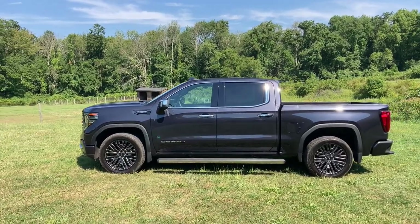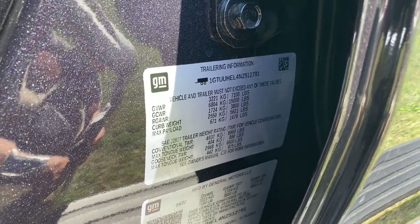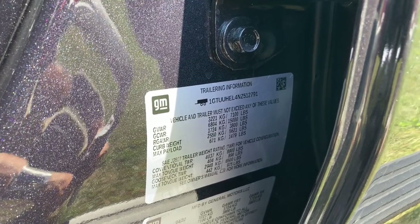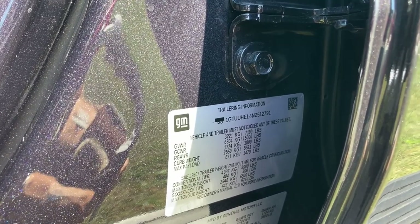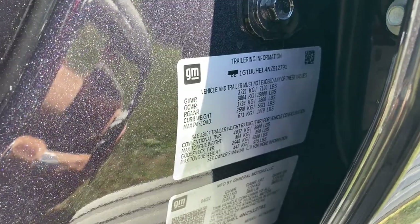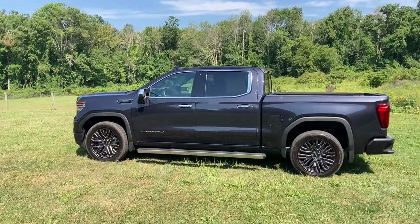You can tow with it. It does have a nice, healthy tow capacity. We have agreement that the maximum trailer capacity for a conventional trailer is 8,900 pounds. However, on one statistic in the spec sheet, it said the payload was 2,010 pounds, but it says here the maximum payload is 1,479 pounds. The one you have to believe is the one on the side of the truck because it includes things the other spec sheet does not.